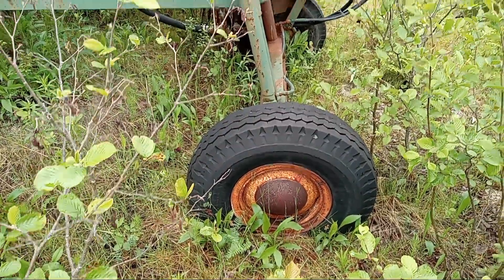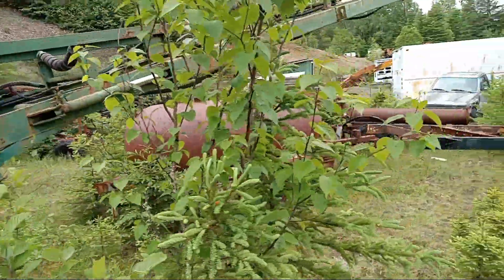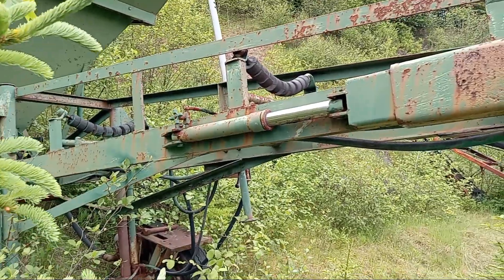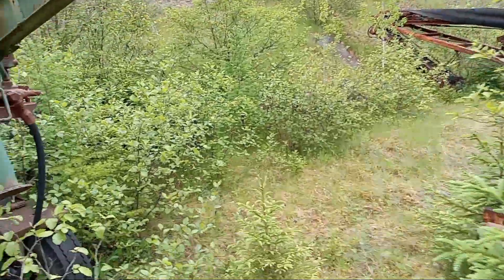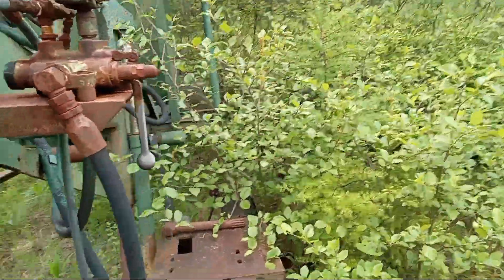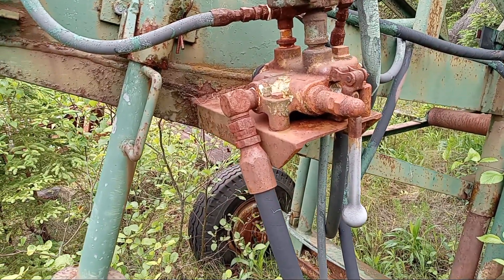Surprise — the tires are still inflated, it's been sitting here so long. It doesn't even have a belt on it anymore, and it's all grown up around it. Probably fit for scrap. There's been a lot of sand through this thing. It ran off the power takeoff on the farm tractor — that's how it was run.